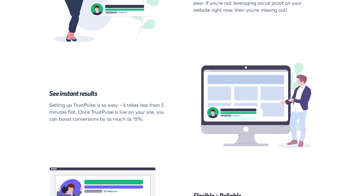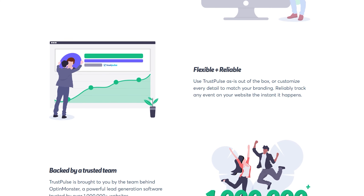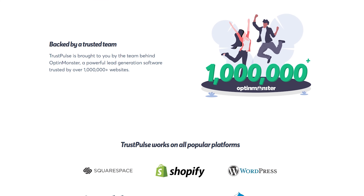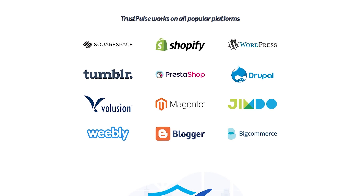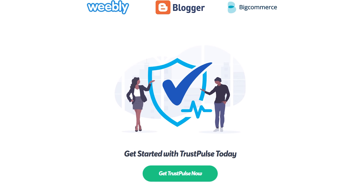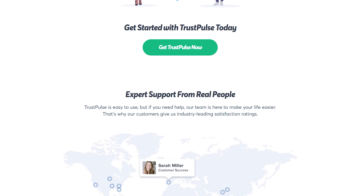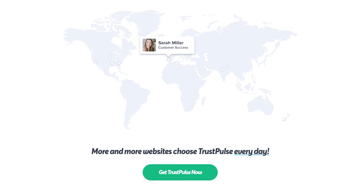Number one on the list is TrustPulse, and it's the best social proof and FOMO app. It lets you show real-time user activities such as recent sale notifications or email signups on your website. These FOMO notifications help to increase urgency among visitors, encouraging them to take action and engage with your website. It works by tracking user activity and displaying notifications in real time using a small pop-up or widget. These pop-up notifications are also customizable to match the look and feel of your website.